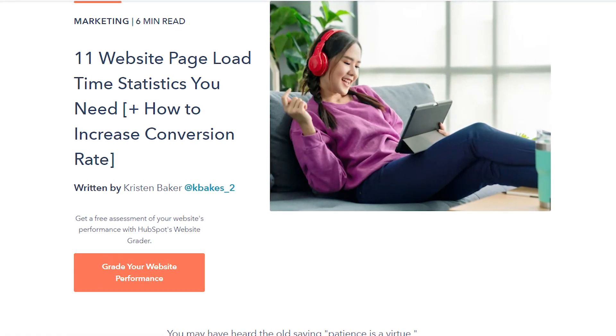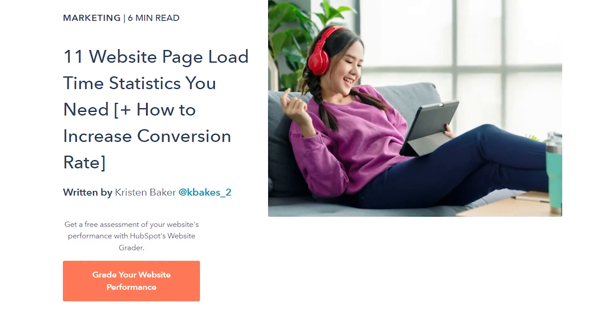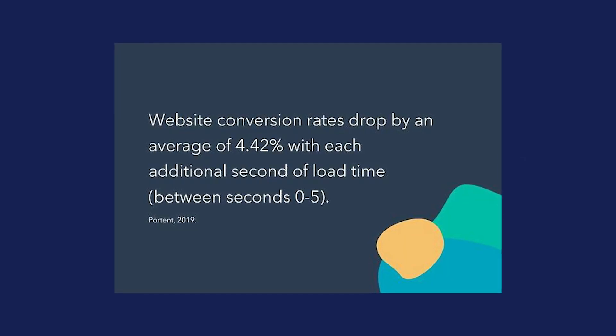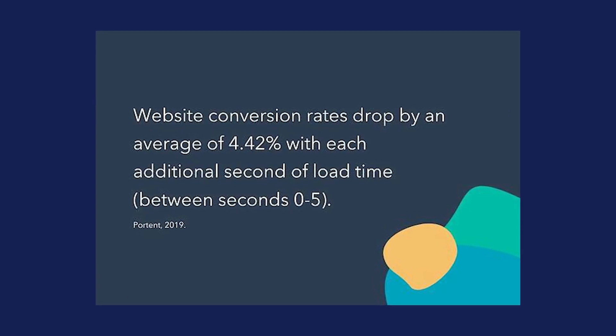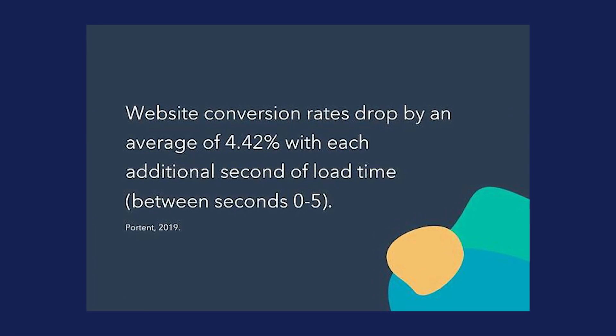Although you may think page speed is something you can brush off, let's look into this study conducted by HubSpot. There are a handful of statistics in this blog post, but here is the number one I want to share: website conversion rates drop by an average of 4.42% with each additional second of load time between 0 and 5 seconds. So yeah, maybe page speed does matter after all.